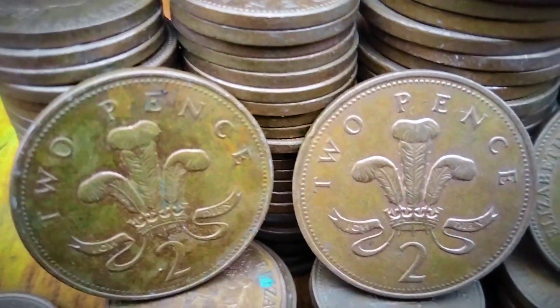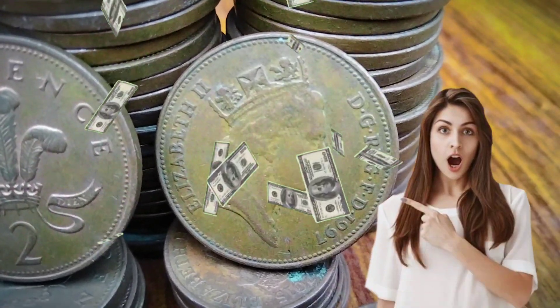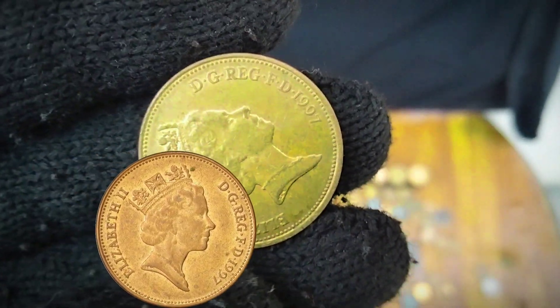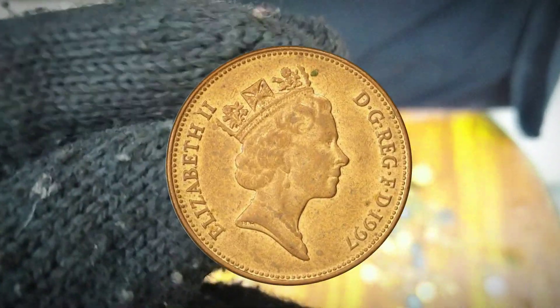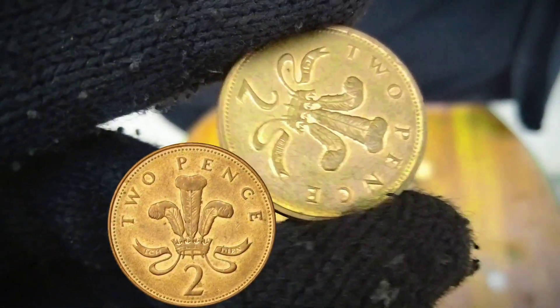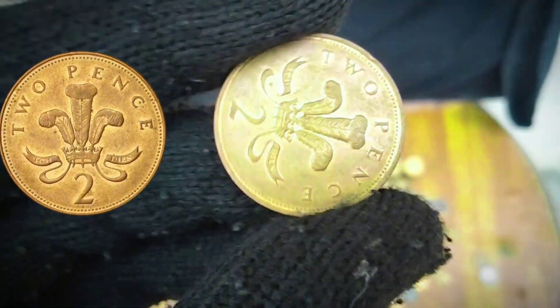Numismatic Value. The 1997 two-pence coin, being a relatively common circulation coin, is often bought at or slightly above face value, especially in premium condition. Collectors can find circulation or mint condition examples, which may command a slightly higher price due to their pristine condition.